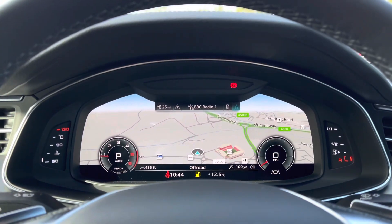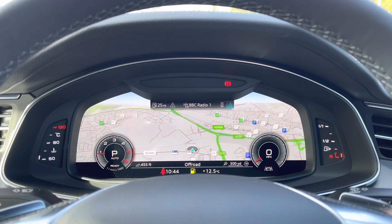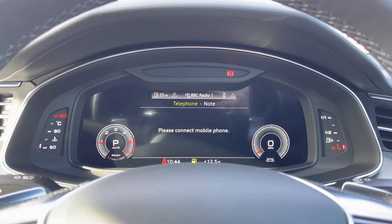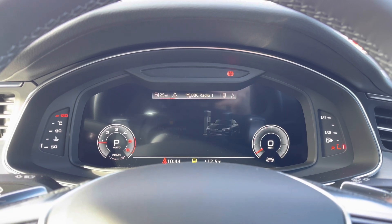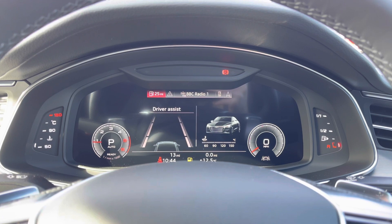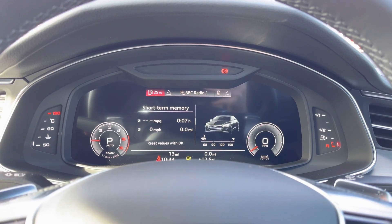Here we have the Audi virtual cockpit display, where you can see lots of important information in the driver's direct eye line. We can see the navigation and telephone connectivity. We can also access the full DAB digital radio and driver assist features, including lane departure warning and Audi pre-sense.